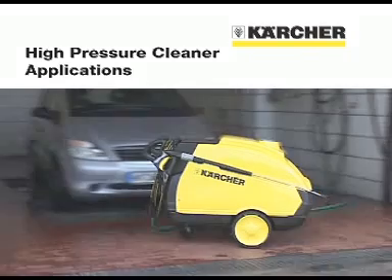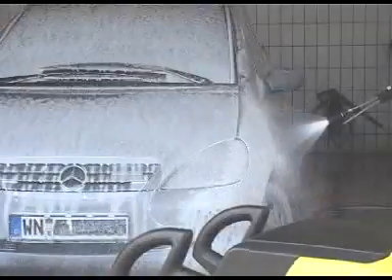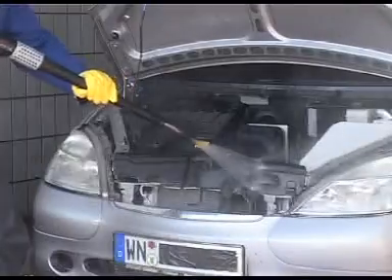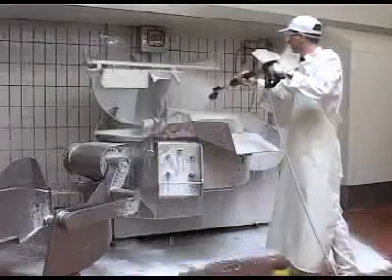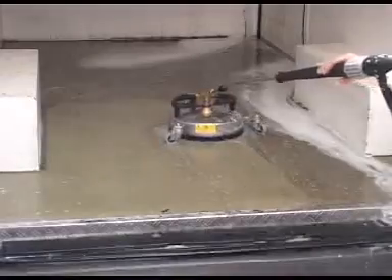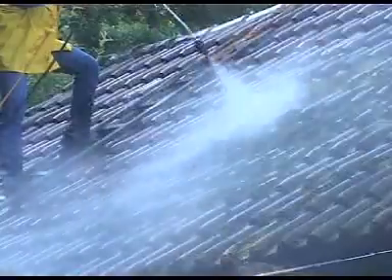High pressure cleaners simplify cleaning work in many different areas. This film describes the most important applications in car dealerships and workshops, agriculture and the food industry. In addition, we look at special applications such as phosphating and using high pressure cleaners in the intake mode.